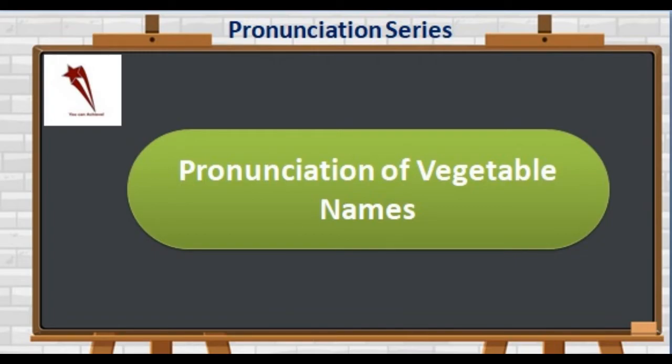Hello everyone. Welcome to our YouTube channel IELTS Login. We are here with yet another video in the pronunciation series. It's time to discuss the correct pronunciation of some of the most common vegetable names. So let's get started.